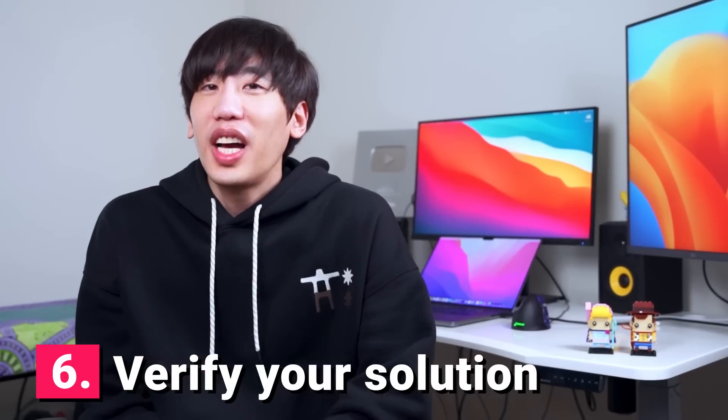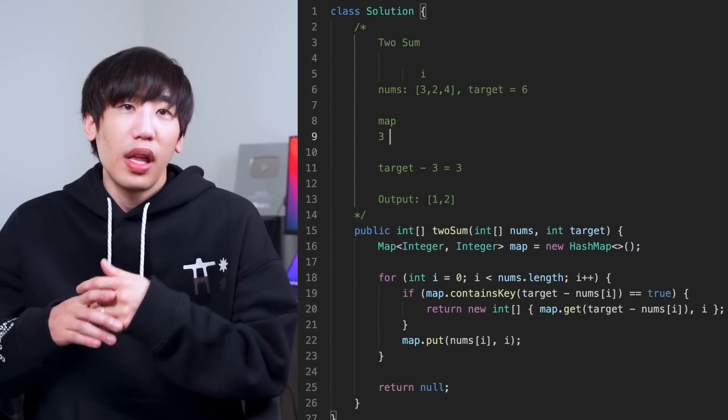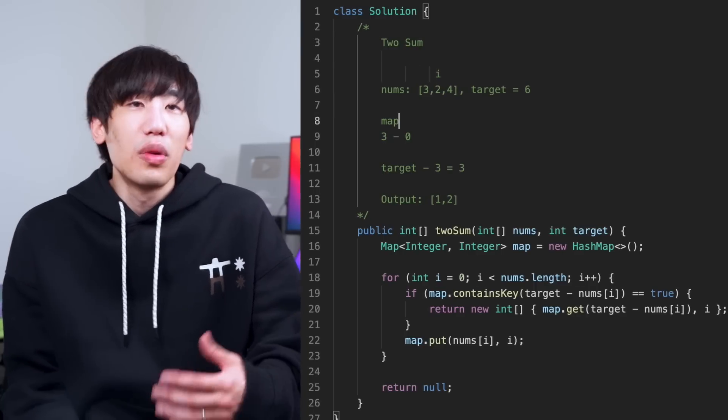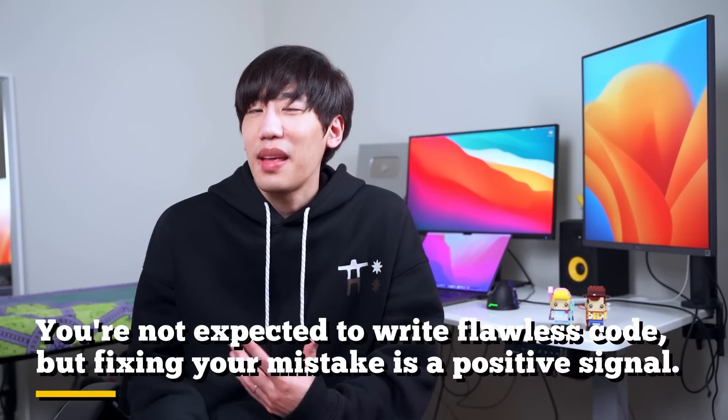Tip number six: verify your solution. Once you finish coding, the next step is verifying it. The best way to do this is by doing a code walkthrough — come up with a reasonable set of test cases, choose an example, and give the interviewer a visual presentation of how variables change line by line. Remember to check edge cases too. If you discover a bug, correct it. You're not expected to write flawless code, but fixing your mistakes is a positive signal.